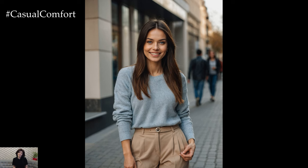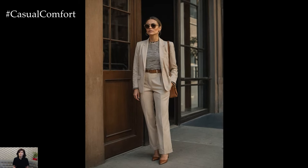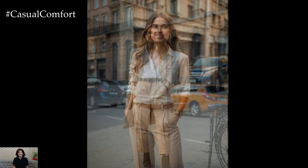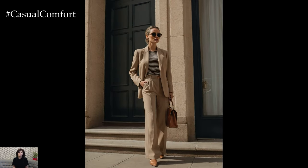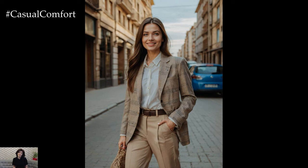Accessories can make or break an outfit, and beige trousers are no exception. Consider adding a statement belt to define your waist and add a pop of personality. A leather belt in a contrasting color, like cognac or black, can create a striking visual effect. Additionally, incorporating metallic accessories such as a gold necklace or a pair of elegant earrings can enhance the overall sophistication of your outfit. Don't shy away from experimenting with scarves and hats to add an extra layer of style. Beige trousers are incredibly adaptable, and with the right accessories, you can effortlessly transition from day to night.